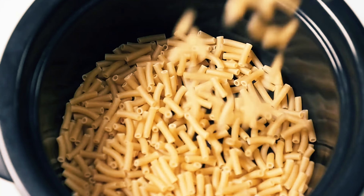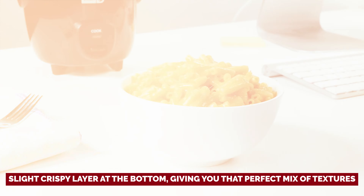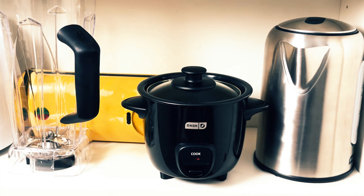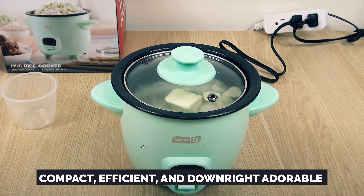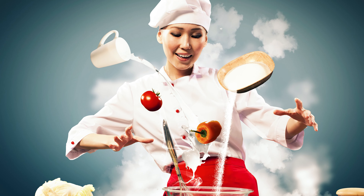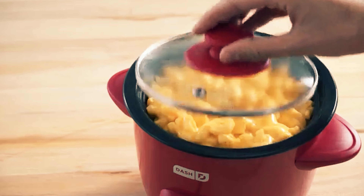Fluffy, tender, with a slight crispy layer at the bottom, giving you that perfect mix of textures. With its petite size and room for two cups of rice, this little number is practically begging college students to give it a whirl in their dorm kitchens or intimate apartments. If you're looking for a compact, efficient and downright adorable rice cooking sidekick, the Dash Mini Rice Cooker is the answer to your culinary prayers. It may be mini, but it packs a punch when it comes to turning those rice dreams into delicious realities.